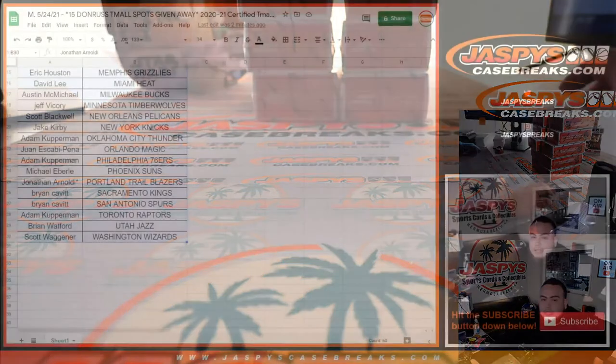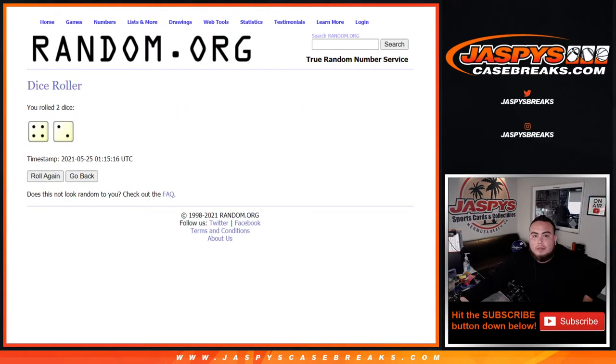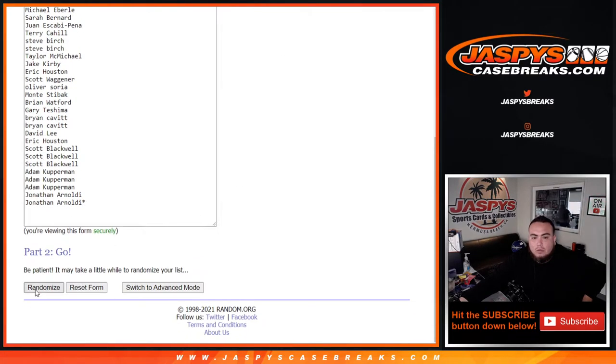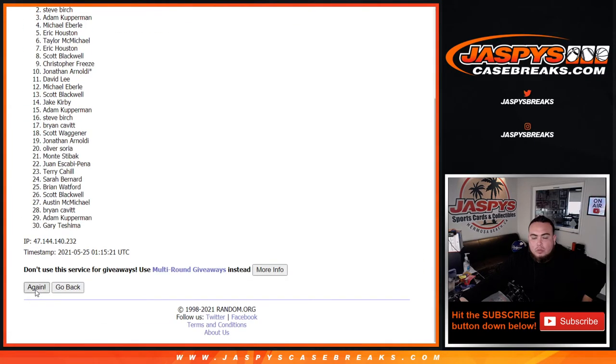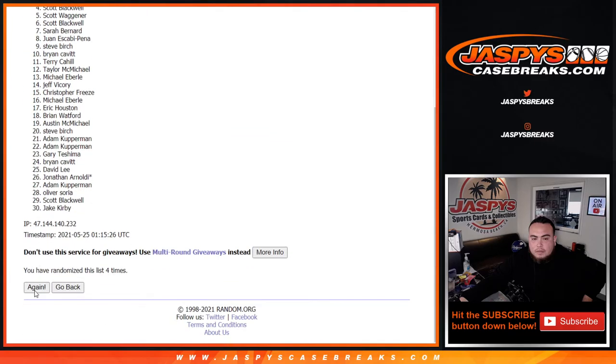Now let's switch scenes and give away those spots. Remember, top 15 — half of you guys get in. Roll it. It's a four and a two for six times. Good luck. One, two, three, four, five, six. Boom. Six times, top 15 names get in.